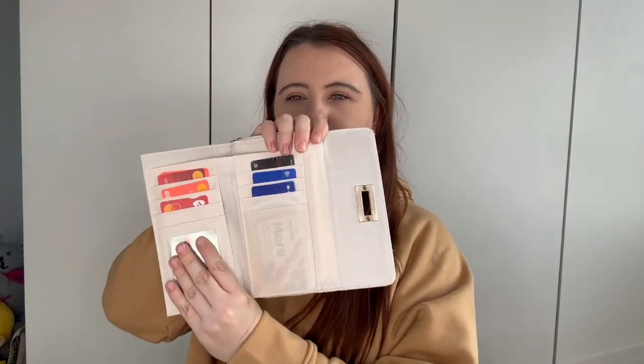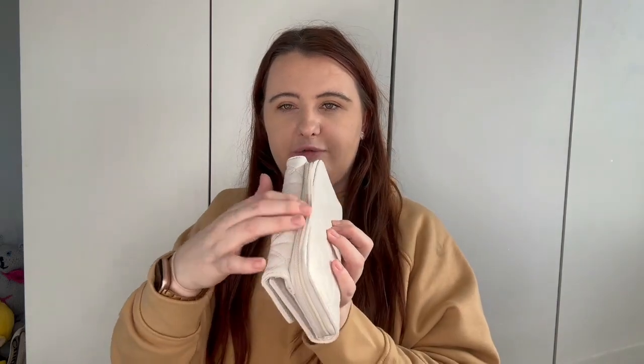I then picked up this purse — I've been looking for a purse for absolutely ages because my current one is too small. This one was seven pounds, which I think is a bit expensive, but I do really like it. You open it up and it comes with slots for all your cards, a little pocket for change, and then also a pocket for your coins.